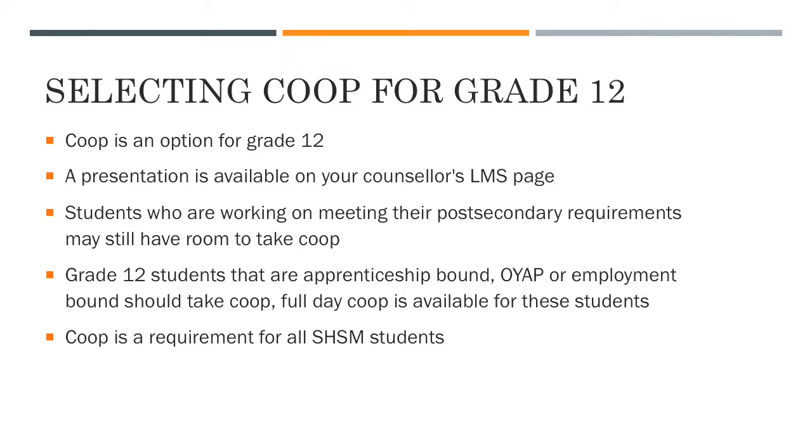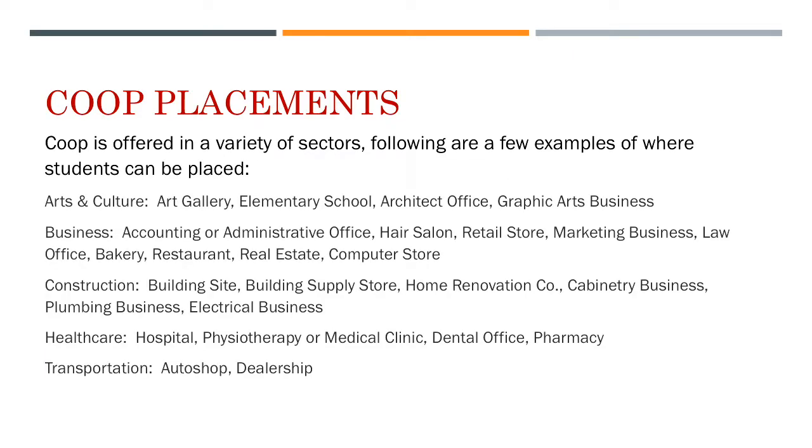Grade 12 students that are apprenticeship bound, OYAP, or employment bound should take co-op, and full day co-op could be available for those students. Co-op is a requirement for all Specialist High Skills Major students. Co-op is offered in a variety of sectors related to the Specialist High Skills Major.